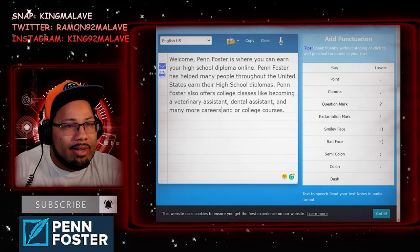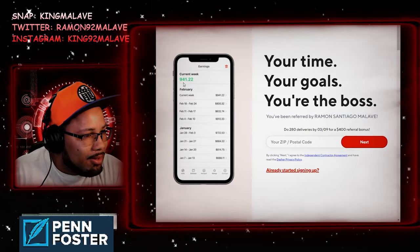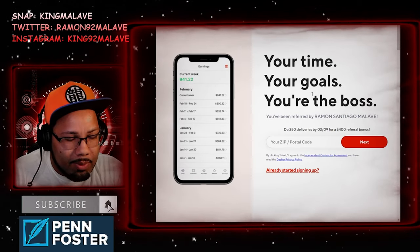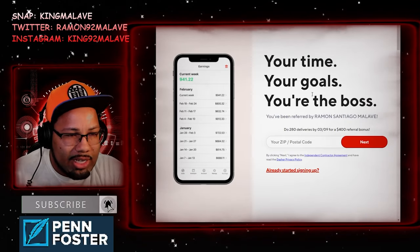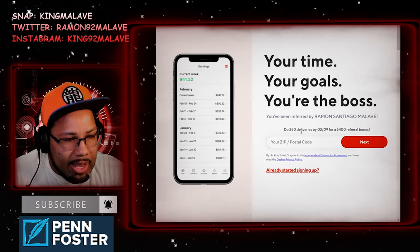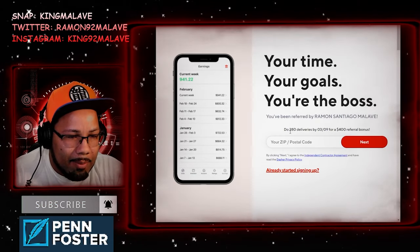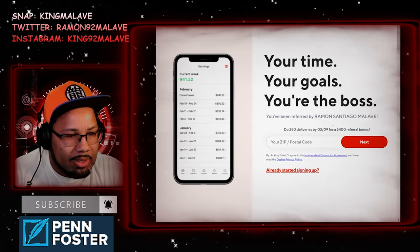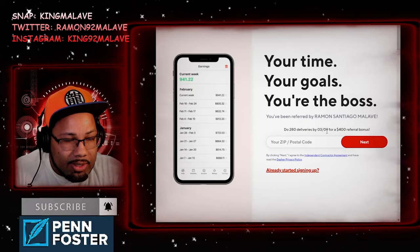Let me show you right here on the app — look at that potential earnings. It says 'your time, your goals, you can work anytime you want.' Because they desperately need drivers right now, they're offering a referral bonus: complete 280 deliveries by March 9th and you get a $400 referral bonus. That's great extra income.